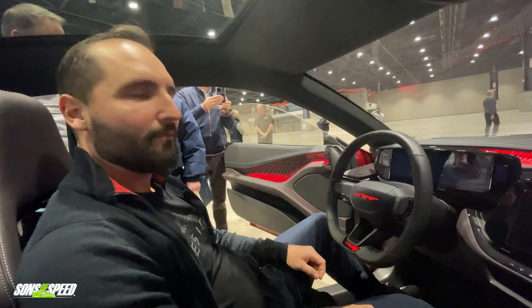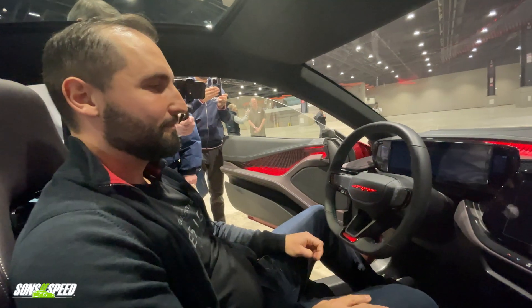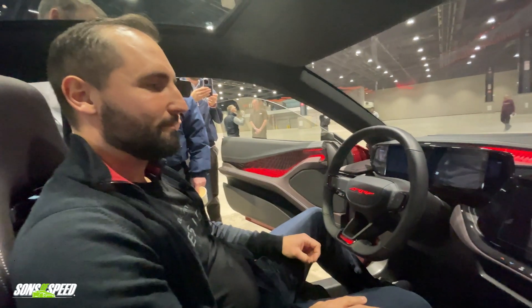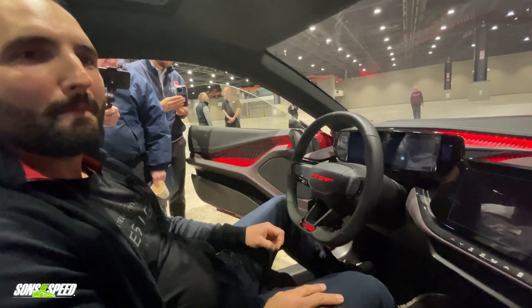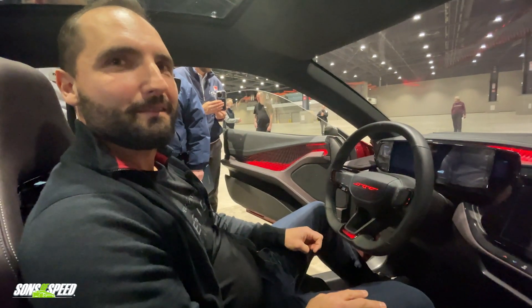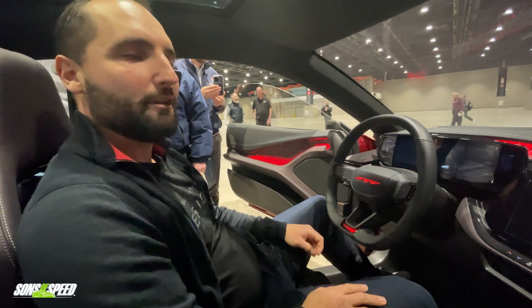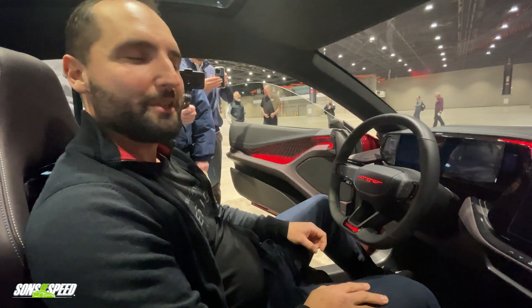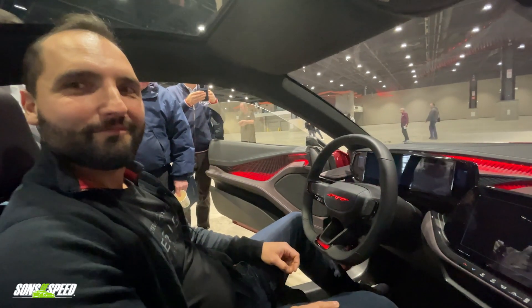I can't thank you enough for showing us around the Daytona — hopefully one of those things like the Viper and some other stuff that's come out of Dodge that basically makes it to production without too much more work to it. We definitely love it and I think everyone else is going to love it too. Thanks so much. This has been Brandon with Sons of Speed — we'll see you next time.